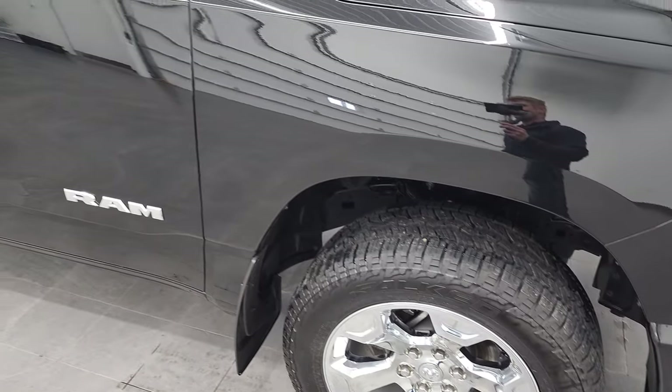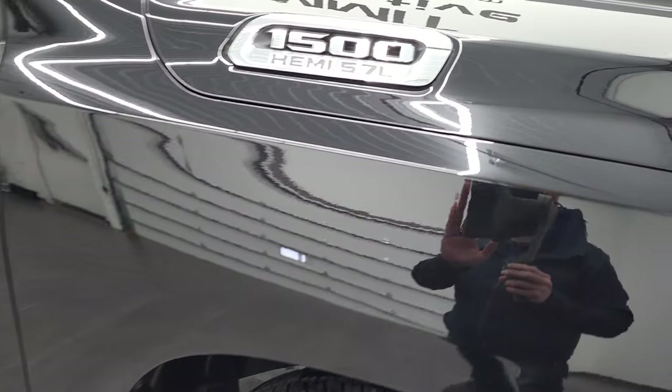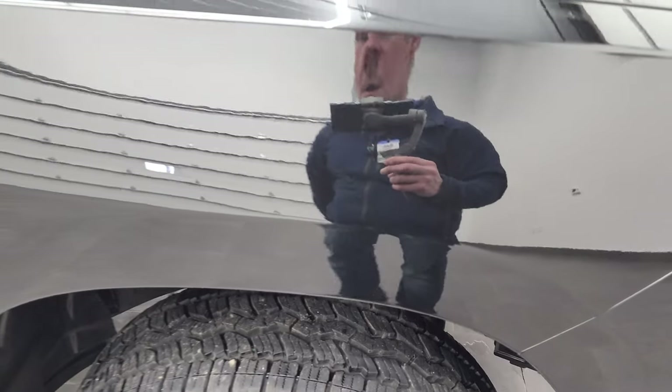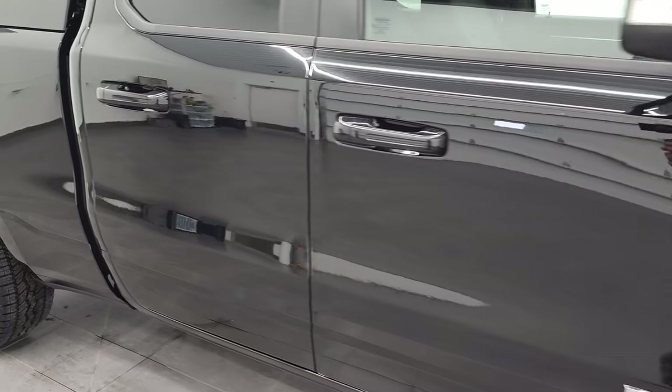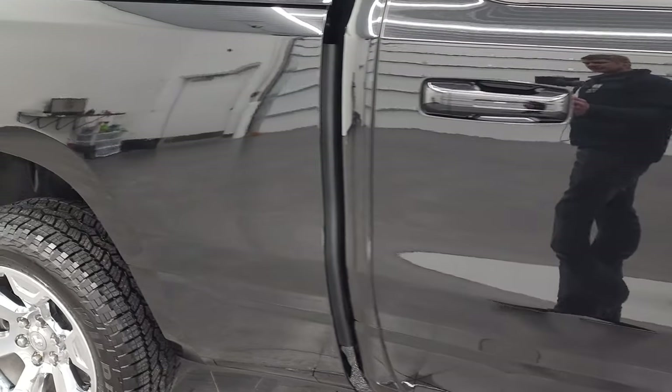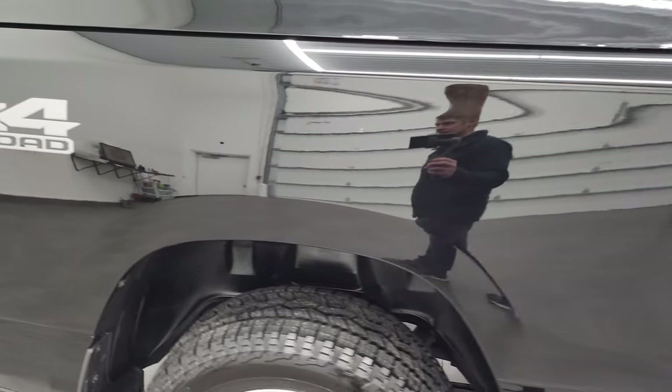As you go down this side of the truck, I actually do want to show you the diamond black because that's a pretty cool color. It always looks really black, but if you get it in just the right light, it's got a lot of metal flake to it. As you go down this side of this 2021 Ram 1500, take note of how clean the body is, how reflective and mirror-like that paint is.